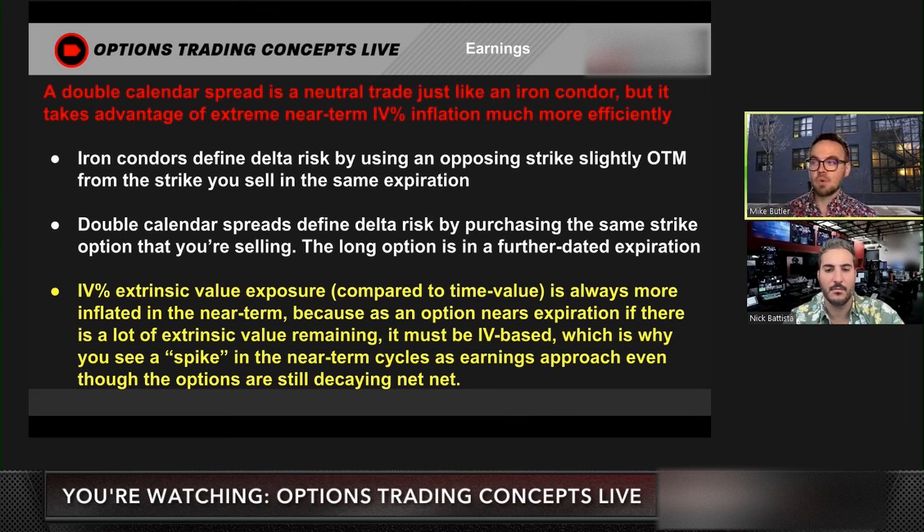It doesn't mean that extrinsic value is increasing across the board if that IV number is continuing to climb as expiration nears. If that were the case, there would be no reason to talk about selling premium — you could just buy premium all day and print money. That's not how it works. These options still decay from an extrinsic value standpoint, but they don't decay as much as time passes. That's why if extrinsic value stays the same but time is passing, the implied volatility number goes through the roof. That's what you see when you see IV increasing leading up to earnings — it's not extrinsic value increasing, it's the fact that time value is decaying but not by as much because of the binary event yet to take place.